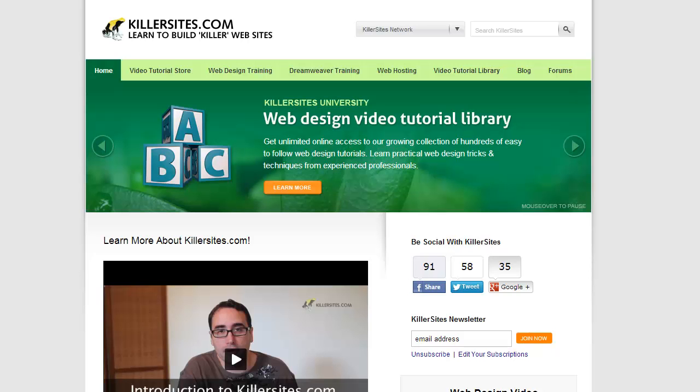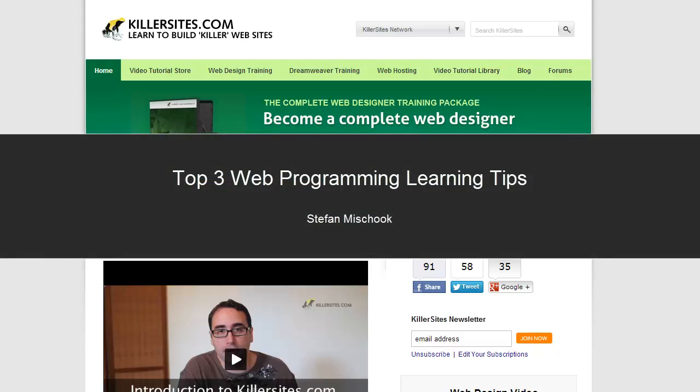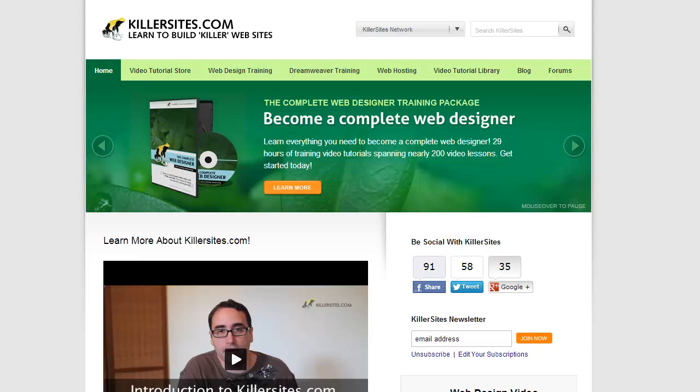Hey everybody, it's July 7th, 2013. In this quick little video blog, I'm going to give you my top three web programming learning tips. So let's jump right to it.